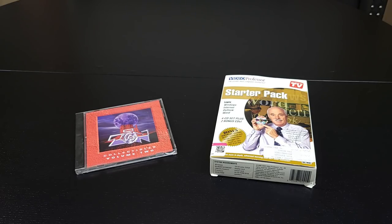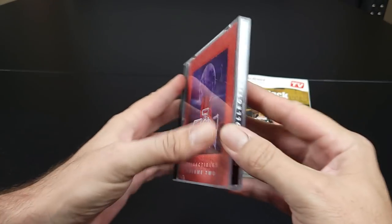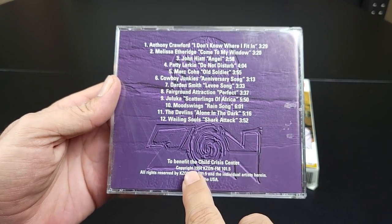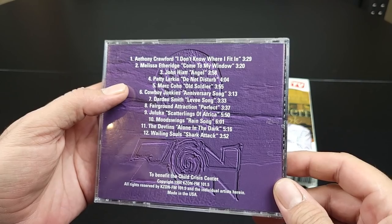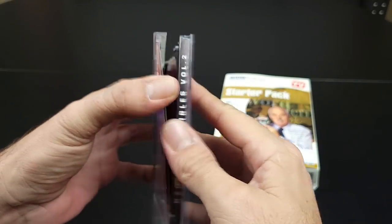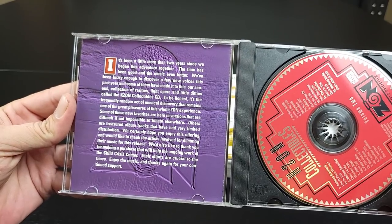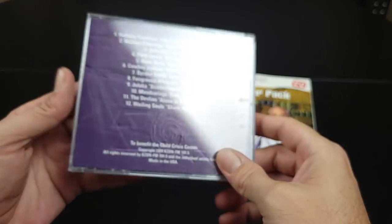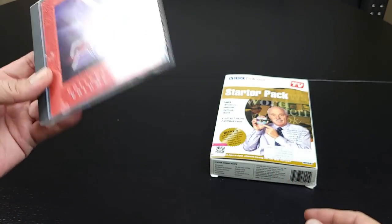Let's take a closer look at what I picked up. I grabbed this KZON Collectibles Volume 2 CD. Like I mentioned earlier in the video, I normally like collecting these old radio station collection CDs, and this one was to benefit the Child Crisis Center — it was from 1994. When I looked at it, the only song I really recognized was Melissa Etheridge's Come to My Window, which it turns out is an acoustic version. I actually gave this a listen and I really don't care for it that much. So I'll probably be dropping this back off at Goodwill — I basically rented it for 99 cents. So that'll be going back to Goodwill.